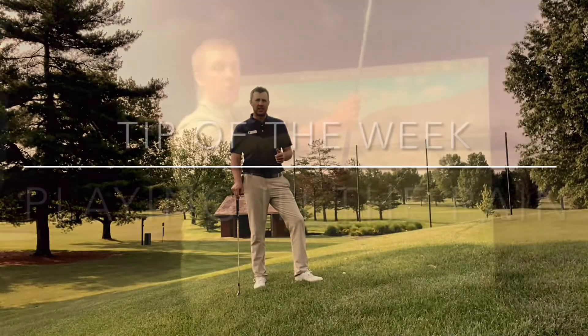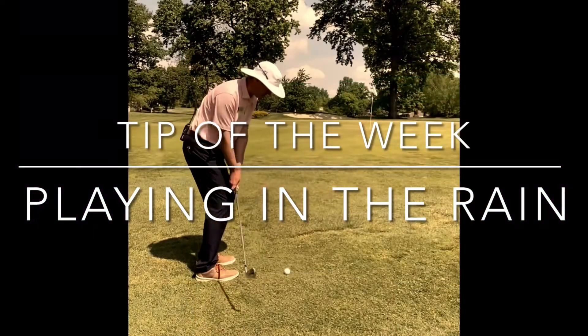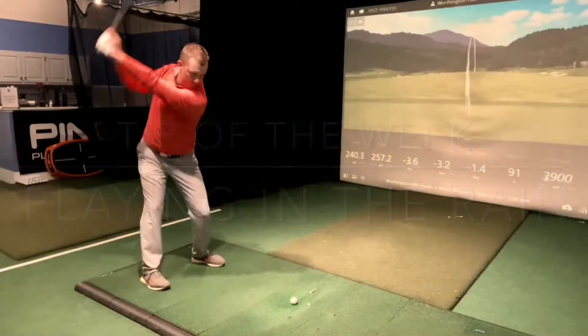Hey everybody, this is Ben coming to you on a rainy day with your tip of the week. With all the wet weather that we've had this spring, it seemed like a perfect time to talk about weather preparedness.